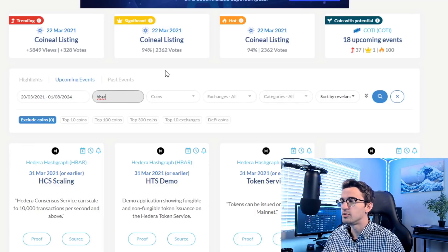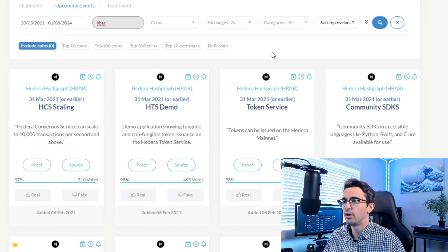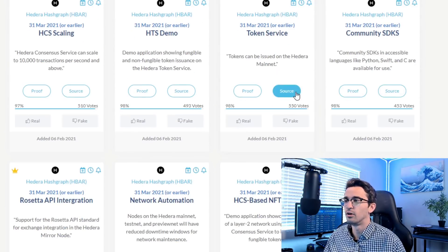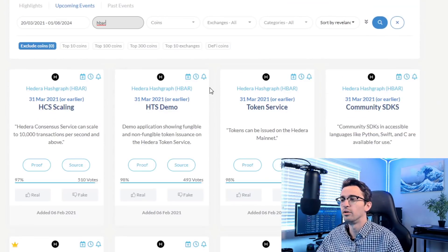For instance, HBAR — you can see a lot of major events coming up. They're doing things that are useful in the crypto space to build token utility. We picked this up in one of the trading series videos and pretty much did a 3x on it. That's what I tend to look for: projects that not only have a lot of major events coming up, but also have a great team and a great long-term vision.